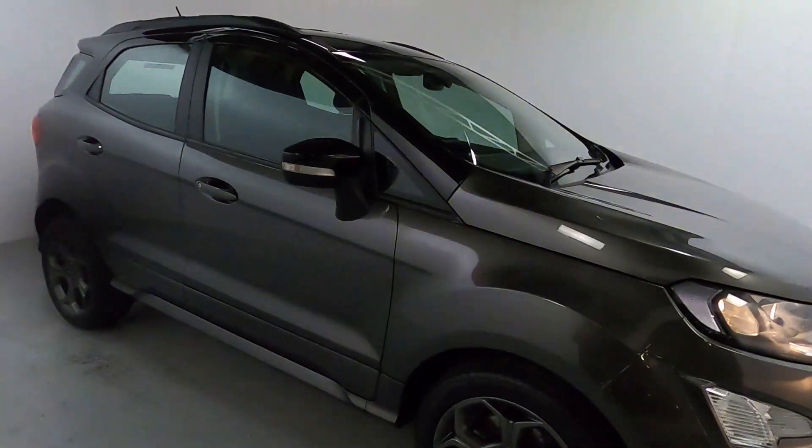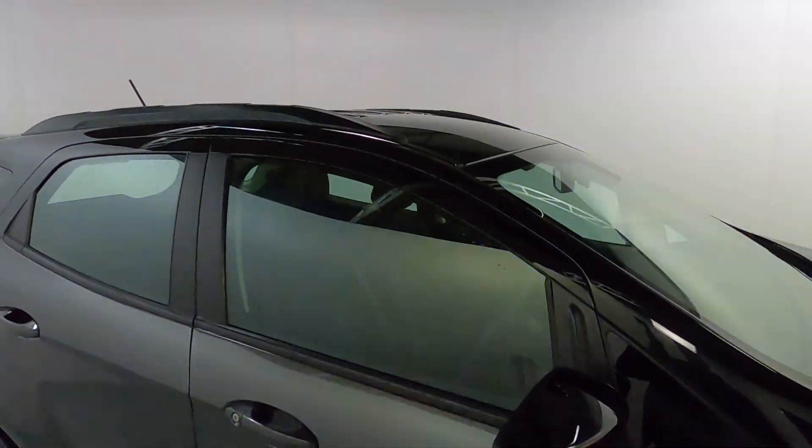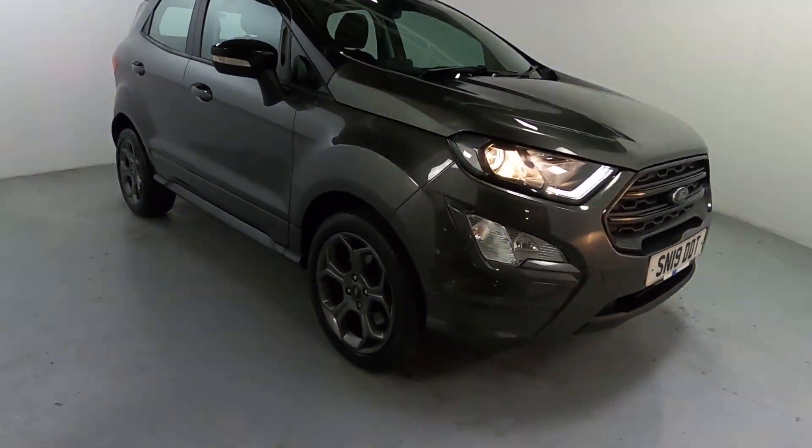Lovely little family car, finished off in a nice dark grey colour with black accents like the mirror caps, roof, and window surrounds. Gunmetal grey wheels matching up nicely with the colour of the actual car.